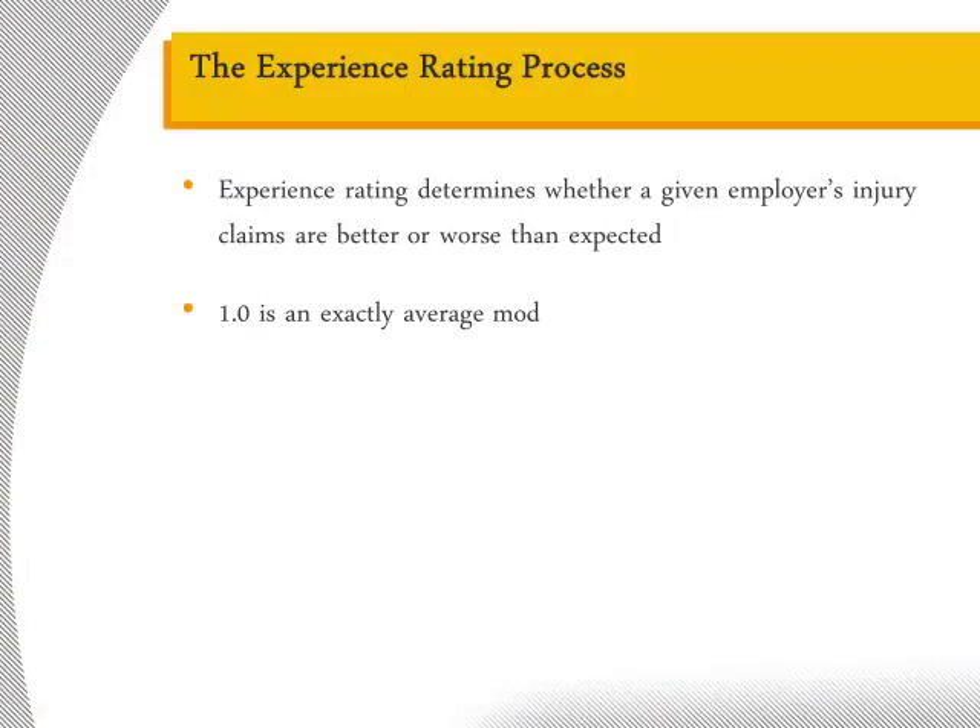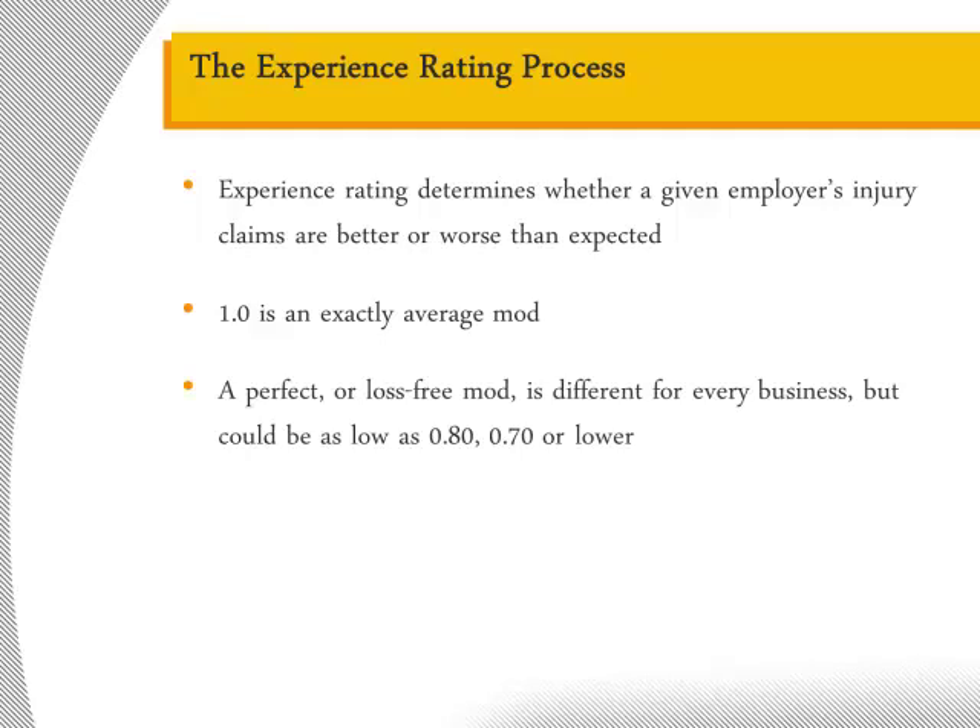1.0 is an exactly average mod but is far from perfect. The best way to think of a mod value of 1.0 is to consider a grade of C — it is not the worst grade possible but certainly shows room for improvement. Your minimum mod depends on your industry, size, and state, but could be as low as 0.8, 0.7, or lower. Achieving a minimum mod, or a loss-free rating as it is sometimes known, is only possible when a firm completely avoids claims during their experience period. Any mod below 1.0 is referred to as a credit mod, which ensures you pay less premium than the average firm in your industry. Conversely, a debit mod is a mod above 1.0, meaning firms with debit mods are paying more than the average firm in their industry.